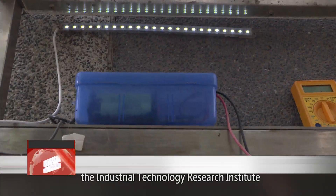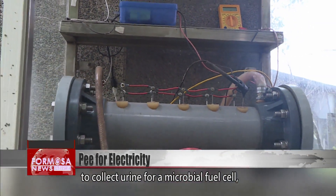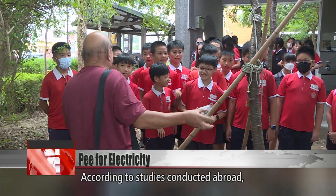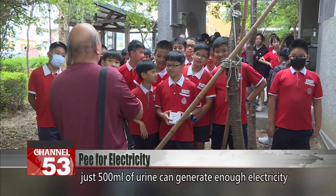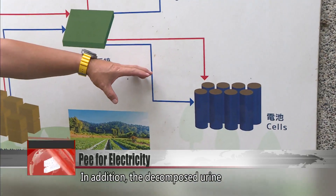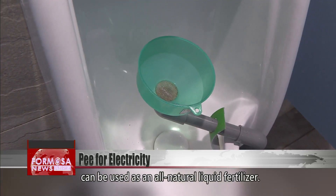The village is working with the Industrial Technology Research Institute to collect urine for a microbial fuel cell, which generates electricity from the oxidization and breakdown of urine. According to studies conducted abroad, just 500 milliliters of urine can generate enough electricity to power a mobile phone for three hours. In addition, the decomposed urine can be used as an all-natural liquid fertilizer.